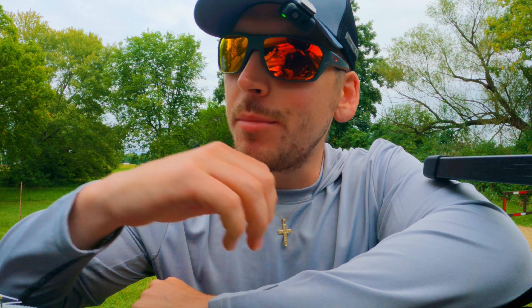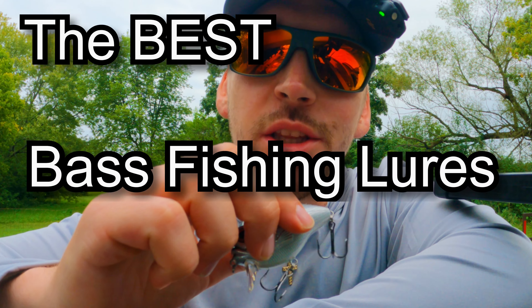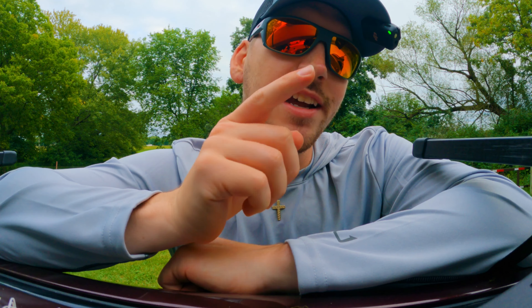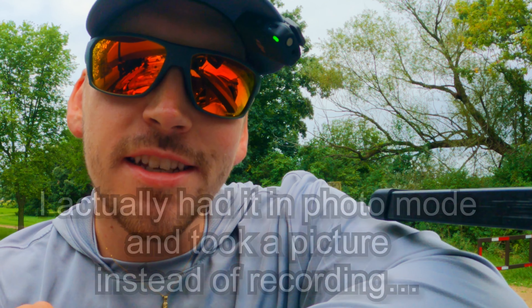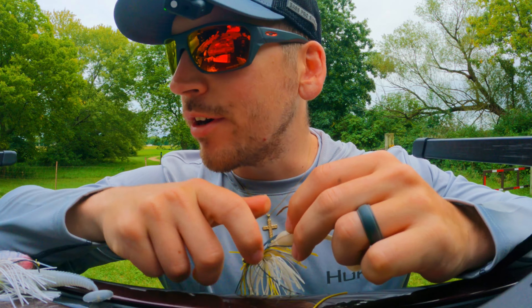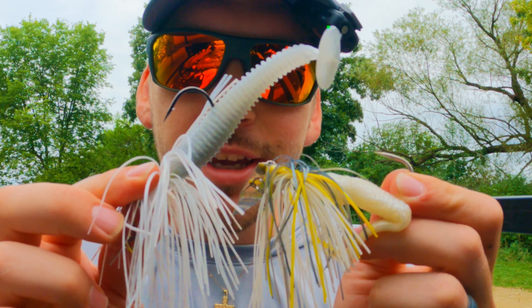Today we're going to be talking about the best bass fishing lures for September. As we move more into fall, make sure you guys start using these baits because I guarantee you'll catch a lot more bass. I already recorded this video once and lost all the footage, so we're going to make this short, sweet, and straight to the point — just my honest opinions on what works best for me during the month of September. The first bait we're going to talk about is chatter baits.